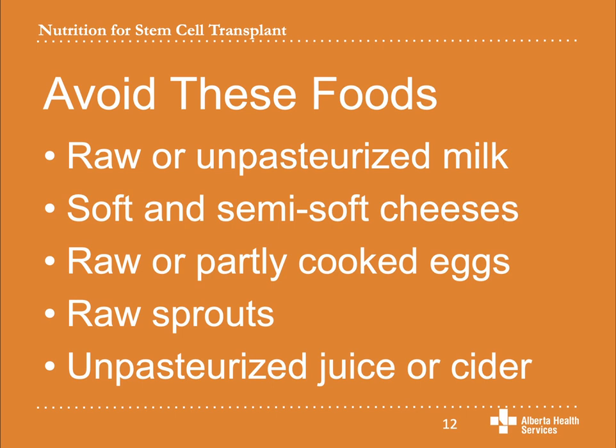Avoid raw sprouts like alfalfa, mung bean, or radish sprouts. Avoid unpasteurized fruit juice or cider. These types of products are commonly found in the produce section of the grocery store or at the farmer's market. Look for the word 'pasteurized' on the container to make sure it is safe.